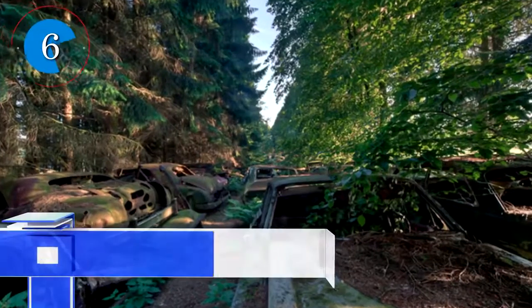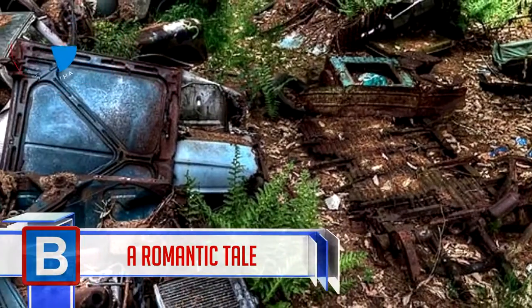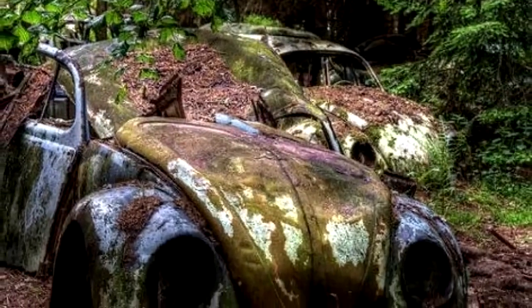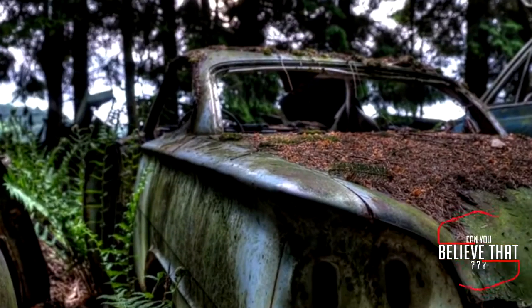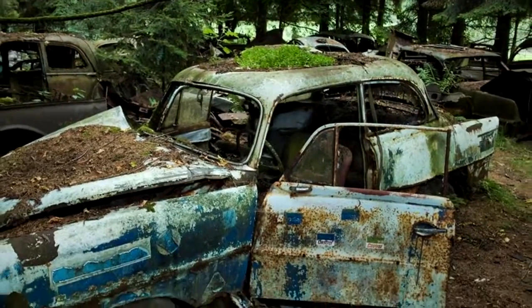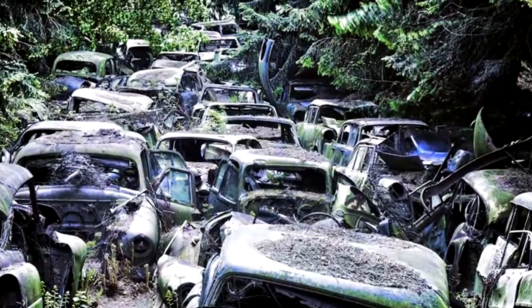Number 6: A Romantic Tale. There doesn't seem to be an exact story as to how the Châtelet car graveyard in Belgium came into being, but it's a breathtaking sight. The cars are surrounded by plants, and branches and vines are growing through the vehicles. Reporters say the cars were left in haste, but the romanticized story attached to them is that the cars belonged to US soldiers who left them behind when the war finished and they returned home.